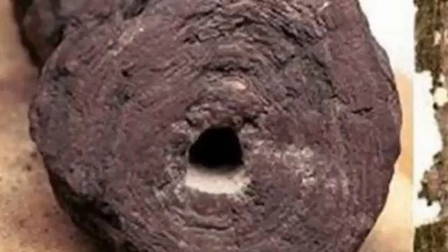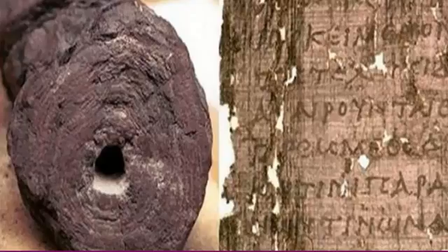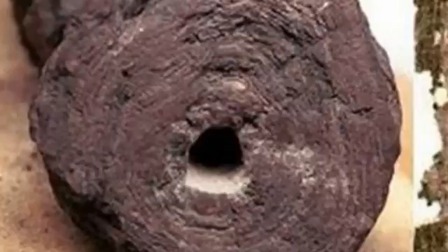About 2,000 years ago, Mount Vesuvius erupted explosively and burned down a library full of ancient scrolls. Since researchers found the texts, known as the Herculaneum Scrolls, back in the 18th century, scientists around the world have been trying to read them, without much success.